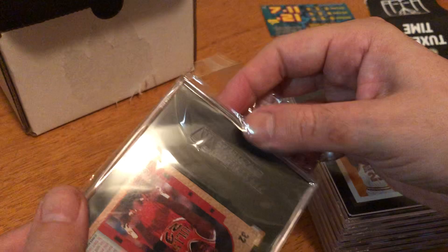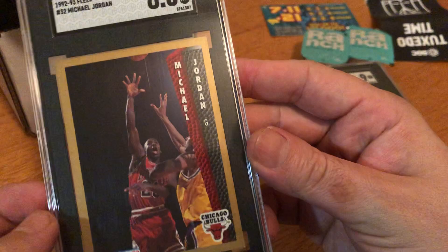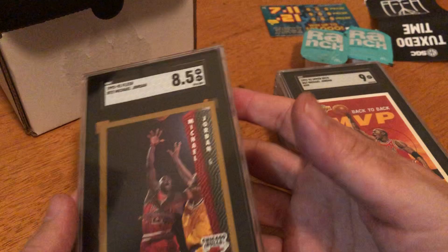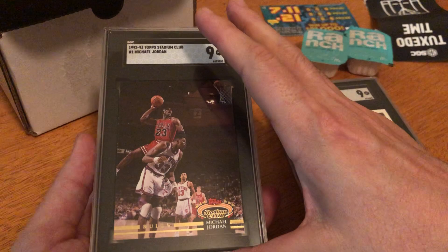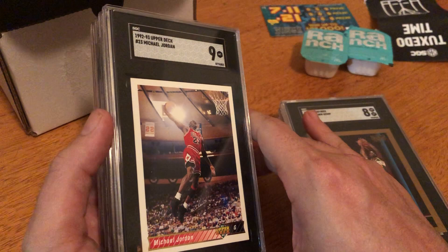The last card of the day: Michael Jordan 1992 Fleer, card number 32 — graded an 8.5. All right, let me go through them one more time. Fleer '92 Michael Jordan graded 8.5. Back-to-back MVP '92 graded a nine. Bulls Topps Stadium Club nine — SGC hooked it up! Maybe they saw the mistakes from the first submission.